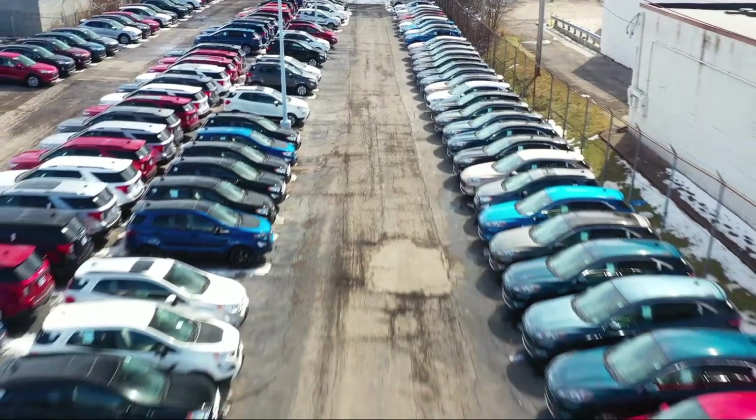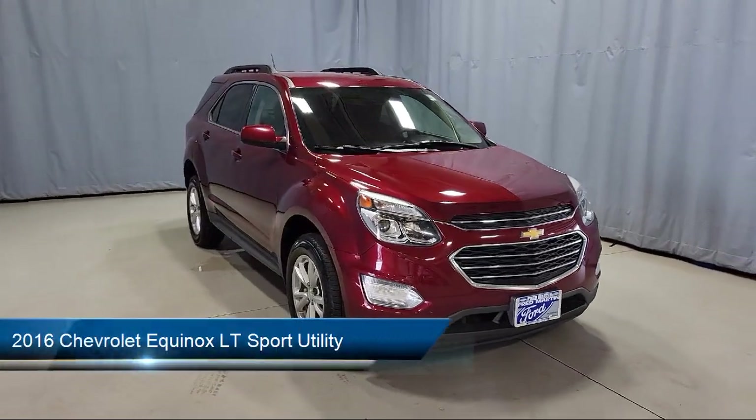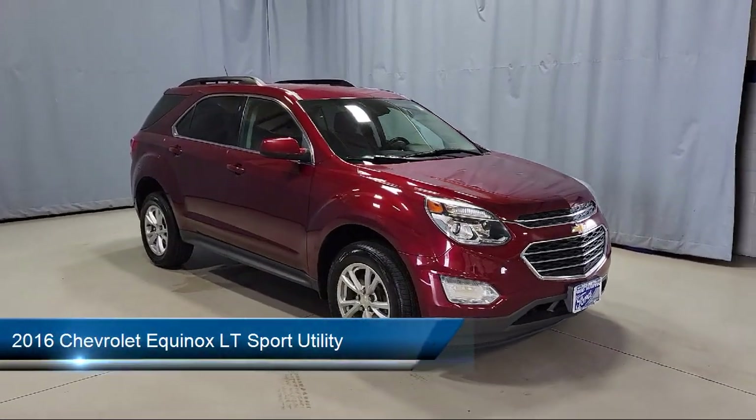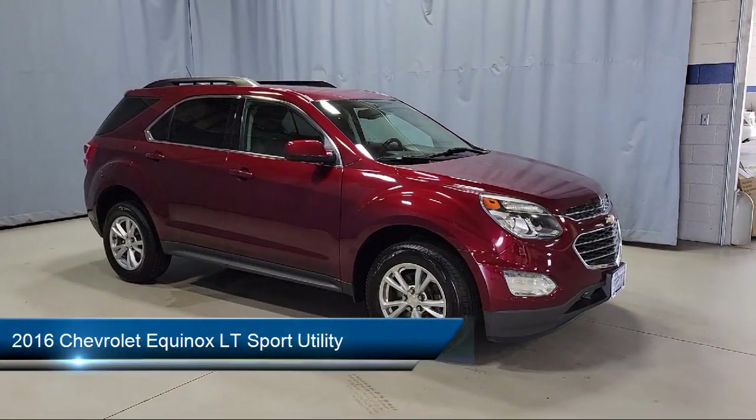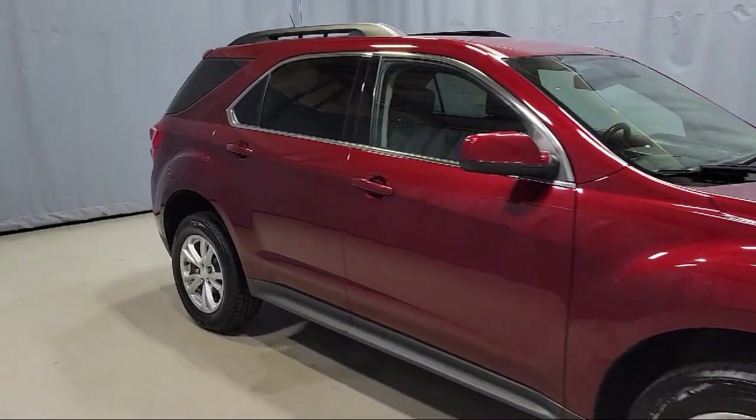Welcome to Fred Martin Ford, and here's a look at another one of our great vehicles from our inventory. It comes equipped with Sirius XM Satellite Radio, Keyless Entry, Premium Cloth Seat Trim, and Premium Audio System.